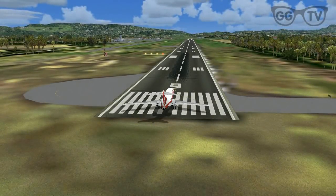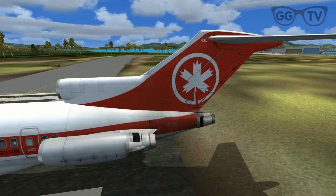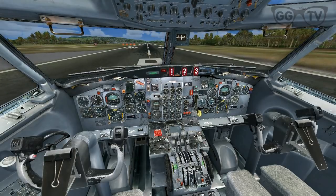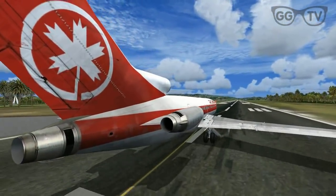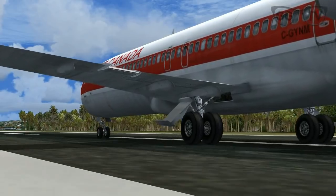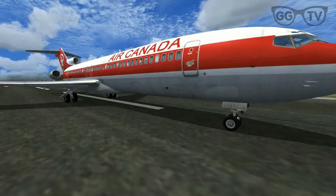Good Geek TV — hi folks, this is Matt here from Good Geek TV. This is part two of our Caribbean Scenery Series One. We are in Martinique, which is in the West Indies or the Caribbean, and we are taking off from Martinique Aimé Césaire International Airport, which is French of course. The ICAO ID for this airport is TFFF — T for Tom, F for Fred, F for Fred, F for Fred.